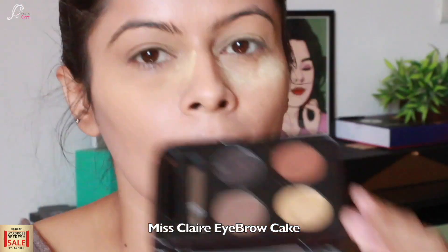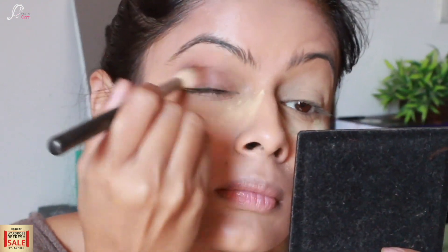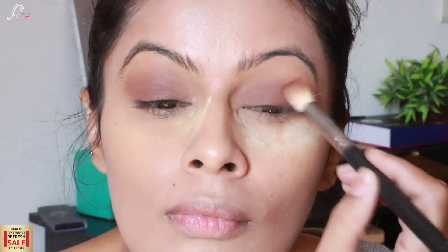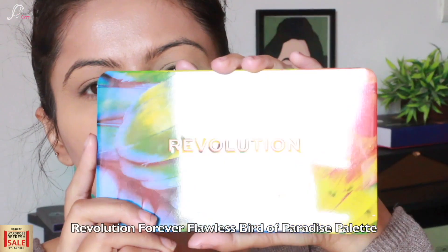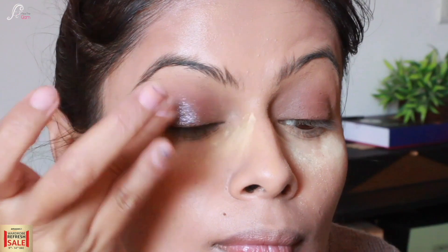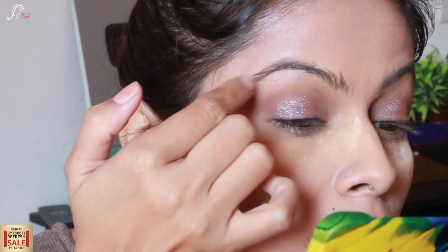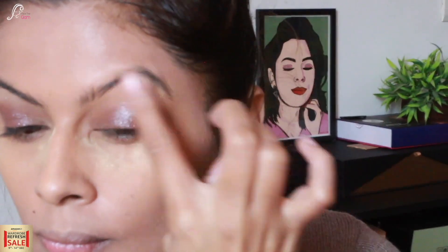Now I am taking Miss Claire's eyebrow cake and using the brown shade with a fluffy blending brush on my eyes. I am blending out the edges for a really nice brown smoky effect. Then I am taking Revelation Forever Flawless palette in Birds of Paradise shade, using a shimmery shade in the center of the lids — it looks rose gold but turns a beautiful silverish-blue. On my brow bone I am using white matte eyeshadow applied with fingers.